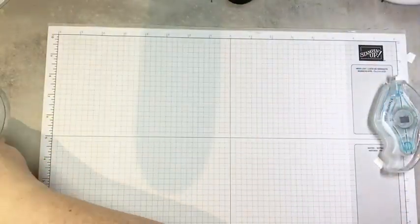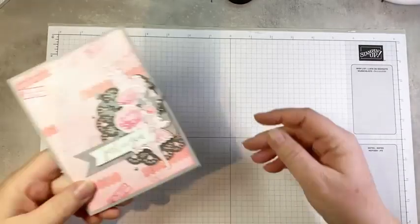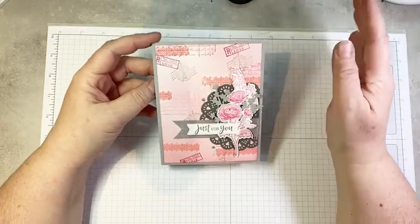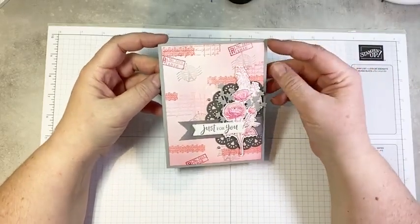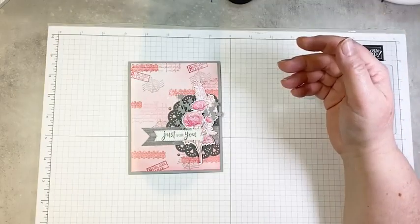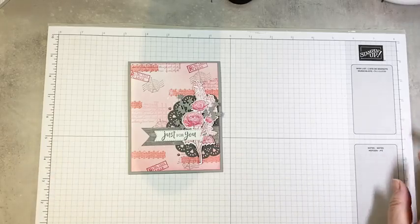We're going to move on to number two. Card number two is this pretty one that I posted earlier today. I was just in a pinky kind of mood when I was playing with this set, so I pulled out all my pink inks and decided I want to use all my pink inks on one card. So that's what I did.